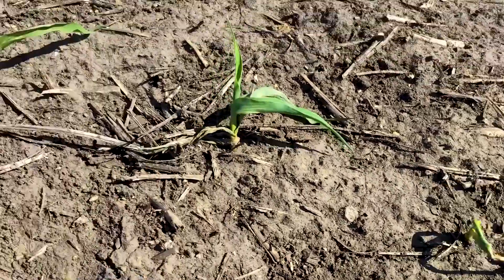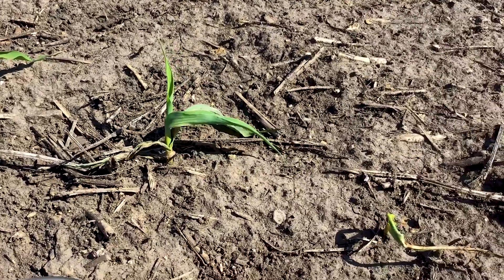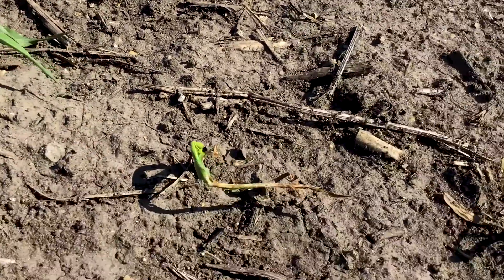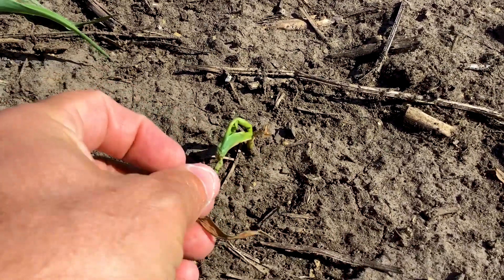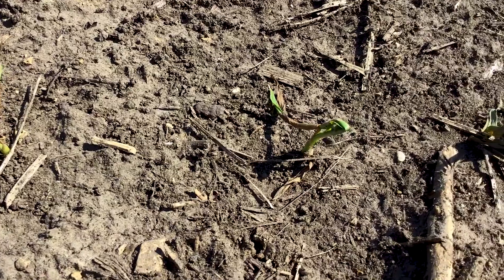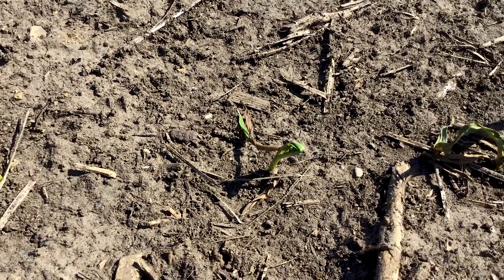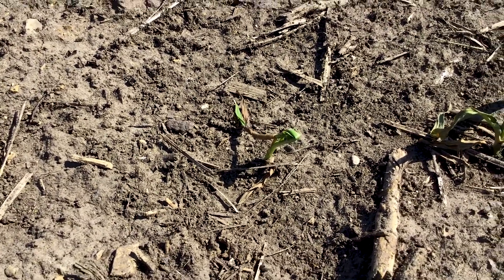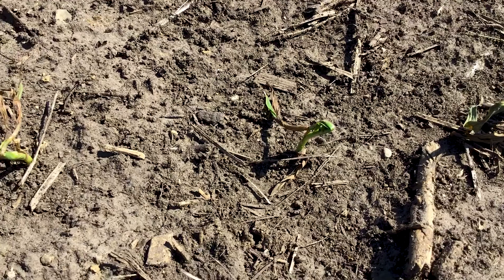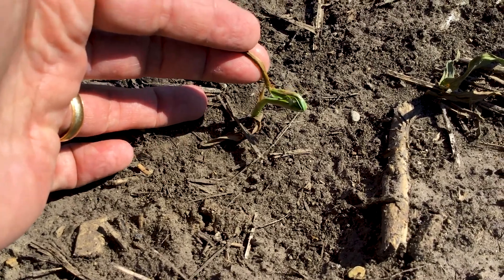If we go just a row over, we can see some plants here that look fairly normal. But if we go down the row, we start to see we still see some white veins here from the Flexstar carryover. But we also start to see what's commonly referred to as buggy whipping. So this could be a result of cold weather or a combination of cold weather with the chloroacetamide herbicide — things that contain Dual, Harness, or Outlook. There are many on the market today, commonly used in many corn herbicides.